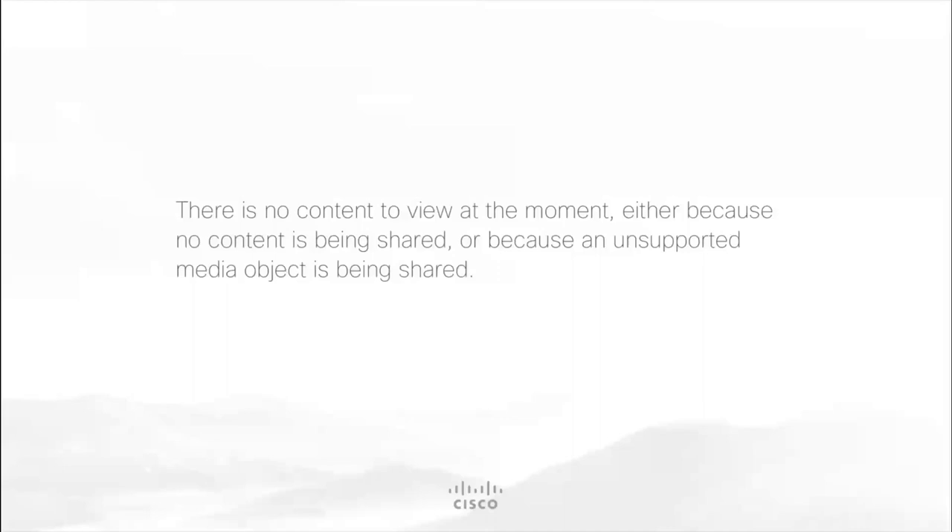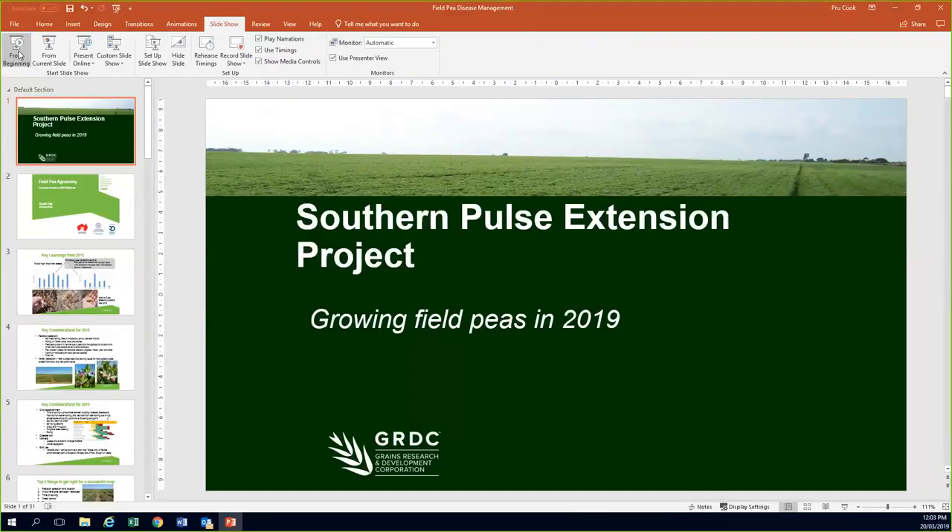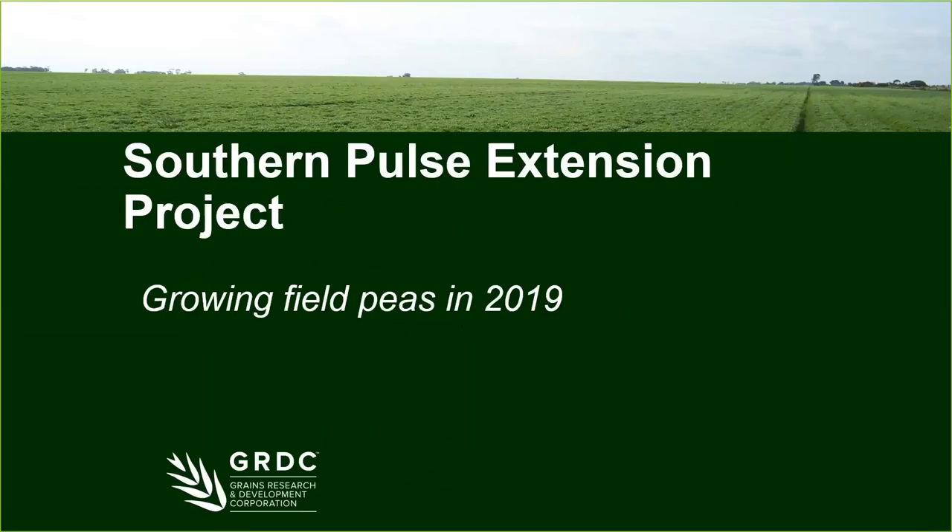Let's get stuck straight into today's content. We're going to kick off with a presentation from Sarah Day. Sarah works with SARDI out of the Clare Research Centre and her main research is in relation to pulse agronomy, with a particular focus on low rainfall pulse production in Southern Australia. Sarah, I'm going to turn your microphone on. There we go, you're good to go.